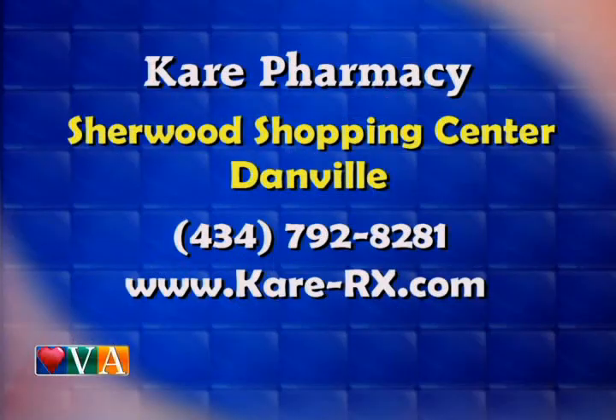The most important thing is folks can call you, right? If they have any questions or ideas, just give you a call. Yes, they can come to us. We provide free consultation and we work with their physician to come up with the right dosage for that patient. If you'd like to learn more, Care Pharmacy is located in Danville. You can give them a call at 434-792-8281.